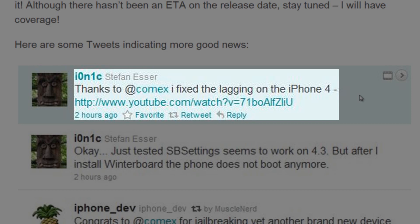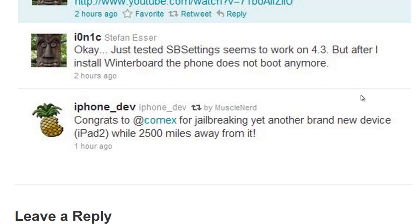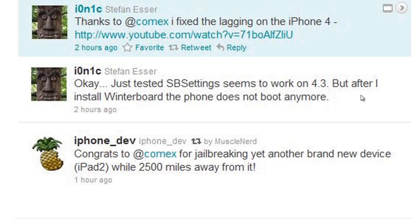Comex is working like crazy to bring us an awesome jailbreak for all devices. Ionic also said he tested and SB Settings seems to work on 4.3, but after installing Winterboard the phone does not boot anymore. So some things like SB Settings do work — which is definitely an essential package — but some things are broken and need more time, and developers of tweaks like Winterboard need to fix them as well.